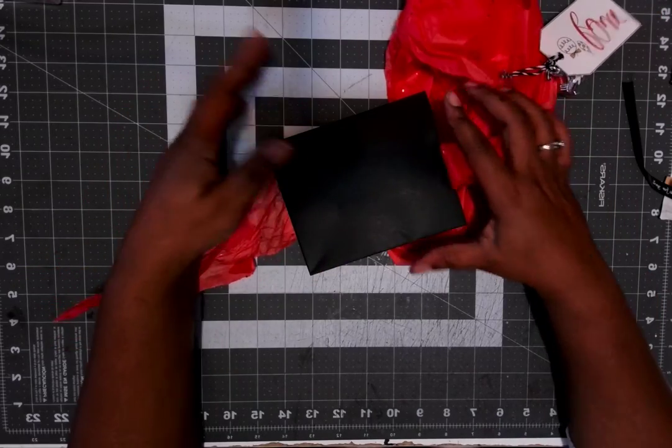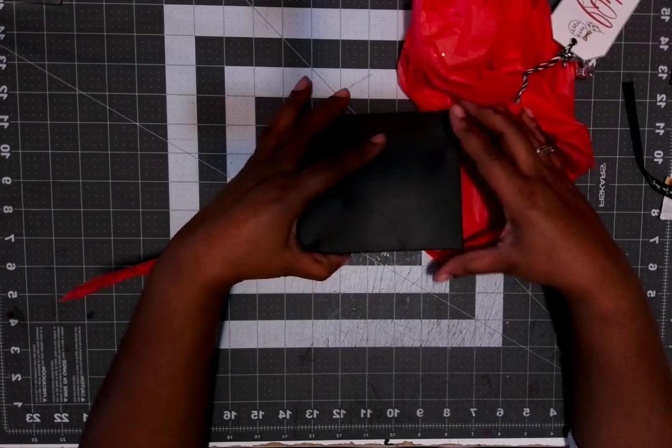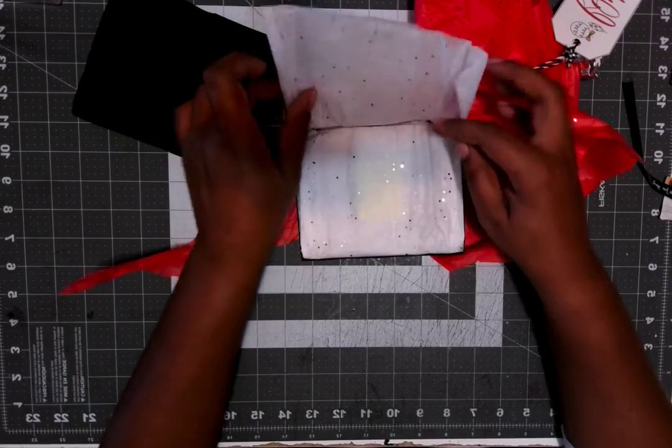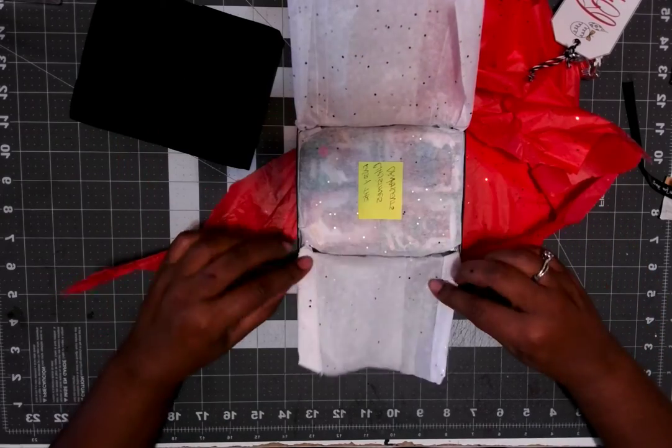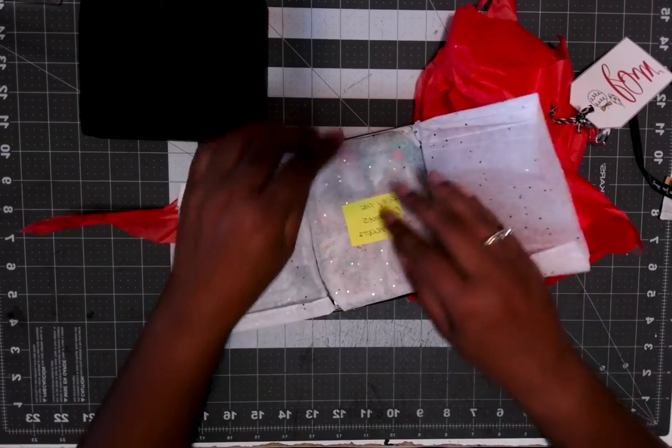We got this lovely black luxury box. Black just means luxury — it gives you that feel of luxury. Let's see what we have in here. Unfolds the paper, and it says: enjoy the Christmas ornaments. I surely will!